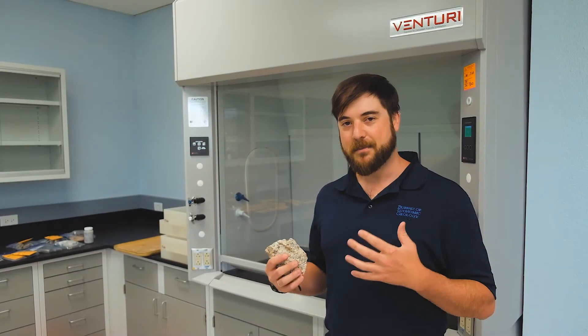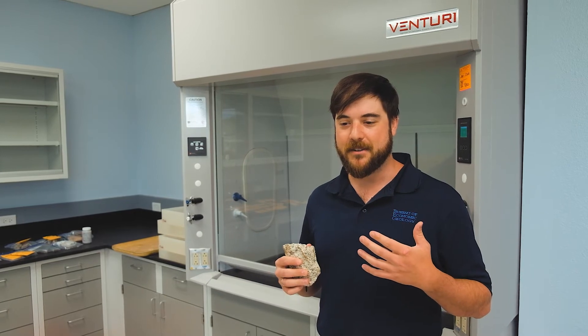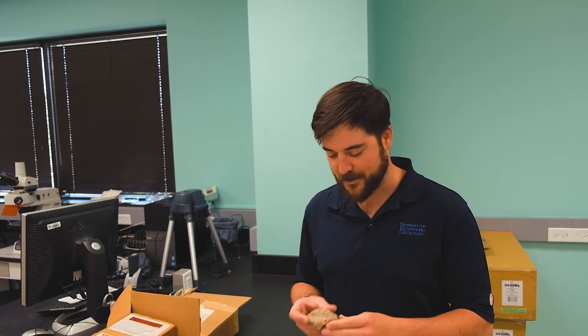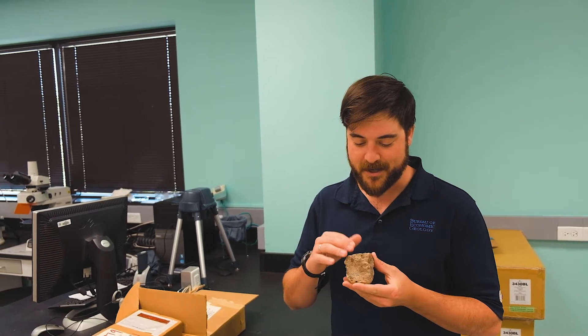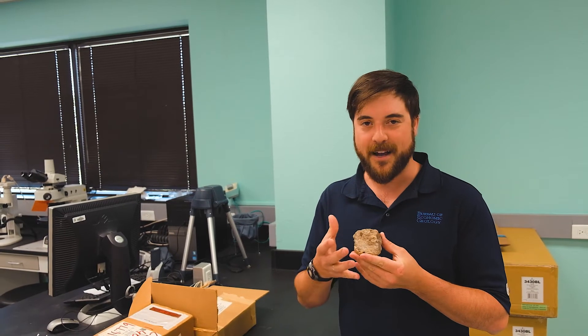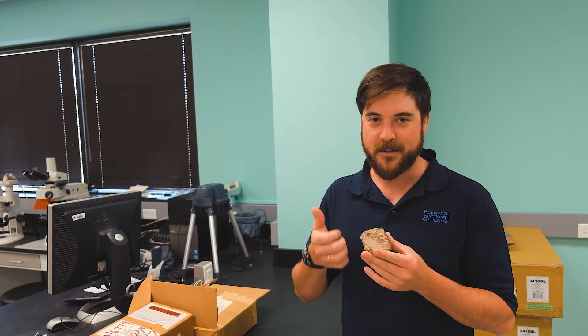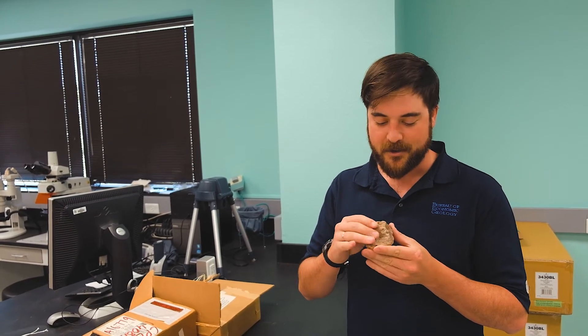Now that we brought all these samples back to the lab, we're going to start cutting them up so that we can begin doing geochemical and petrographical analyses on them. When we bring these rocks in from the field, they're usually covered with dust, dirt, and vegetation. Importantly, they've got this oxidized rind where elements such as wind and water have been basically destroying the minerals that make up the rock.